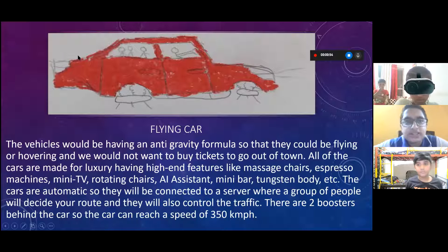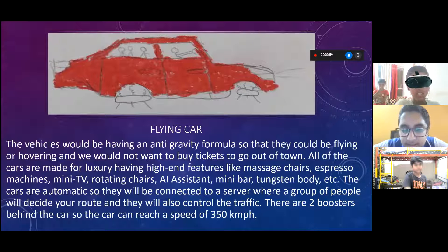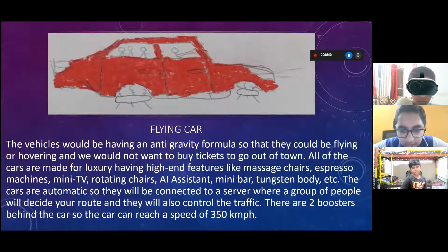High-end features include massage chairs, espresso machines, mini TV, rotating chairs, AI assistant, mini bar, tungsten body, and more. The cars are automatic and connected to a server where a group of people will decide your route and control the traffic. There are two boosters behind the car, so the car can reach a speed of 350 kilometers per hour.